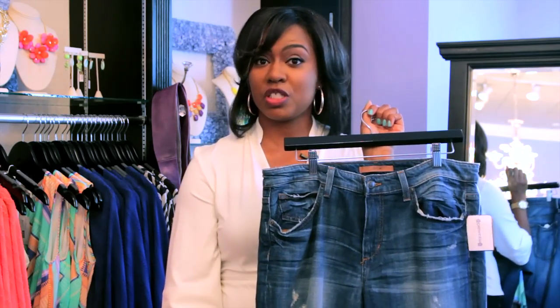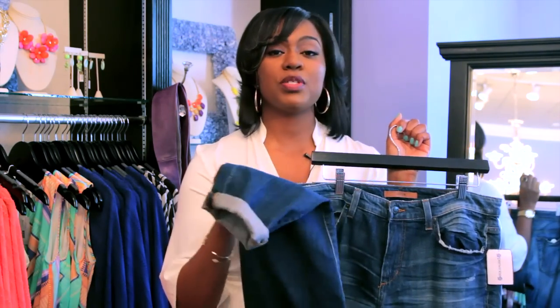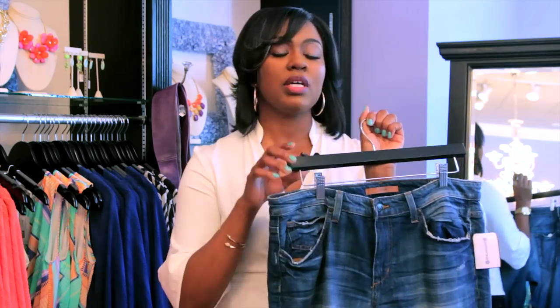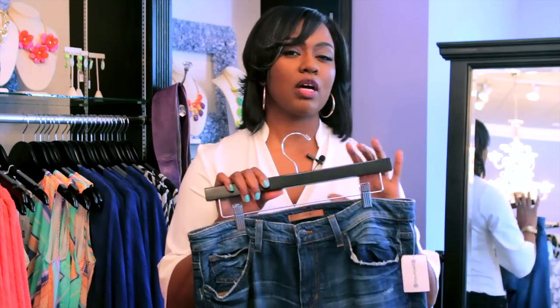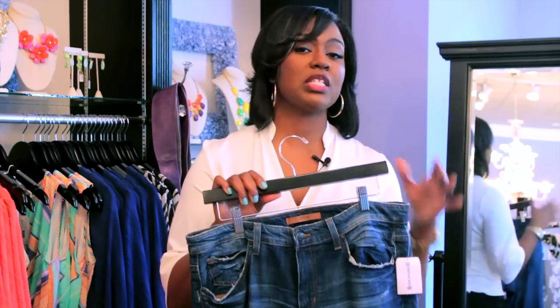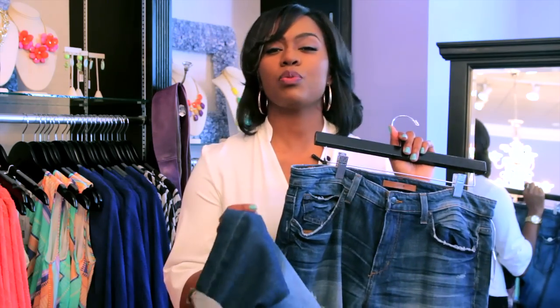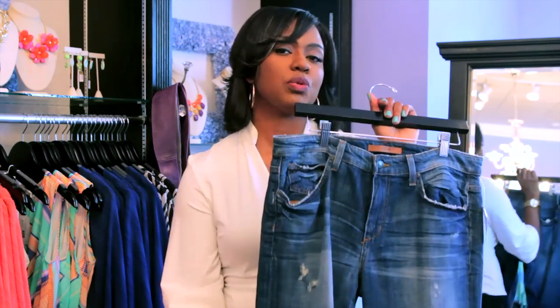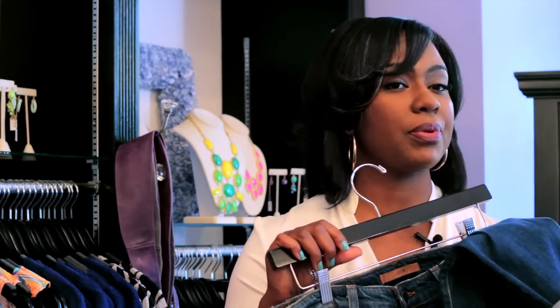The key to wearing boyfriend jeans though is to make sure that they're cropped at the right spot. You want to roll them up so that they're right above the ankle. That's the skinniest part of your leg and it's also the most flattering point to cut off. You don't want to cut it off too high or too low — if it's rolled too high it'll look like high water, and if it's too low then it's actually going to look more like a regular jean. So make sure when you're wearing cropped jeans it is cropped at the right place.